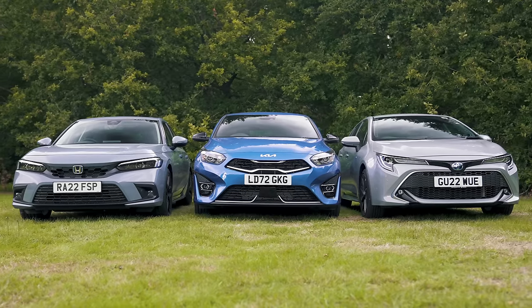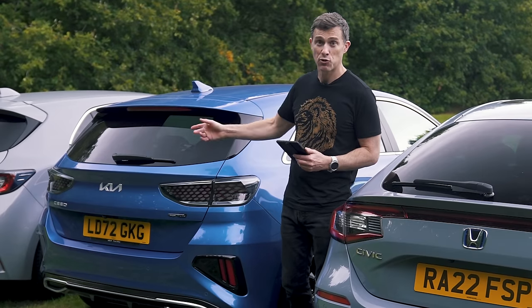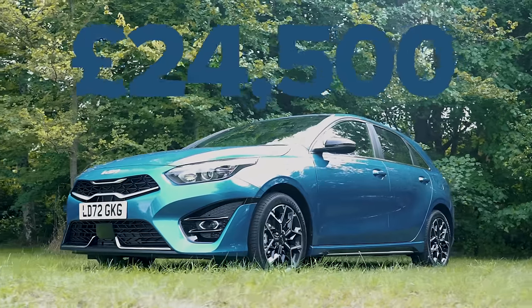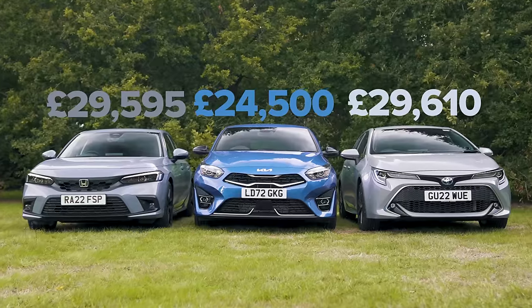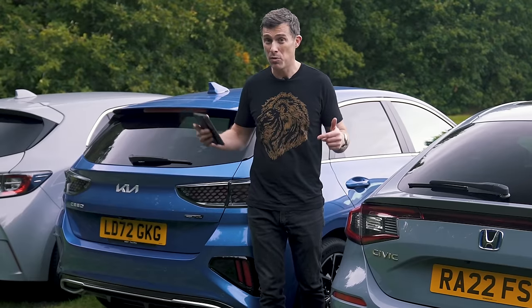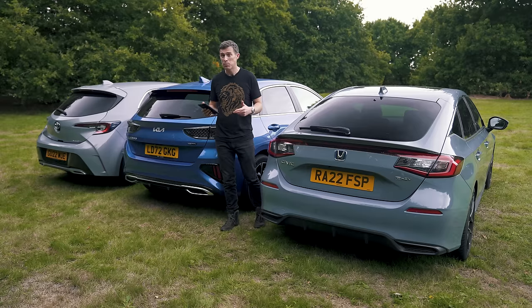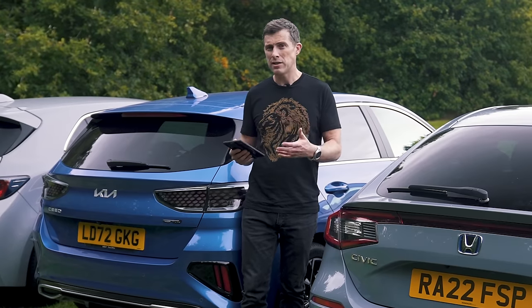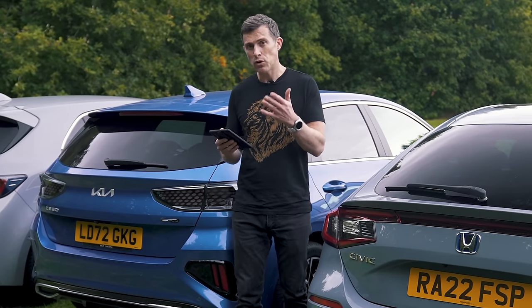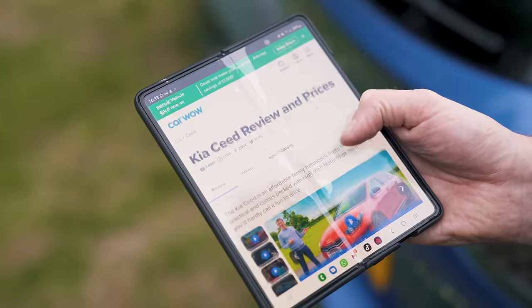One of the most important considerations when you're buying a family hatchback is the price, and the Kia wins in this respect. It starts from just under £25,000, whereas the Honda and the Toyota both start at under £30,000. However, both those cars are hybrids, whereas the Kia isn't, and hybrids are always a bit more expensive because of the potential fuel savings and the technology that they have on board. What matters is the price you actually pay at a dealer, so if you want to see what is a fair price for one of these cars, just head to Car Wow, because you can see what offers are available on each of the cars.